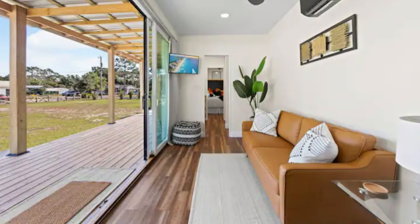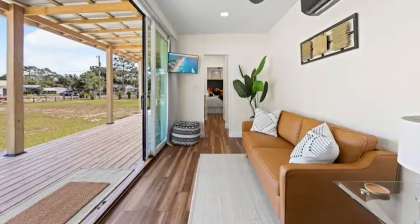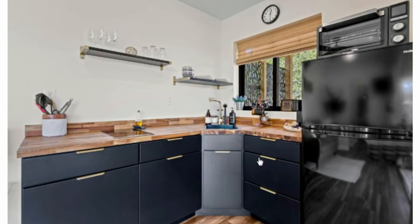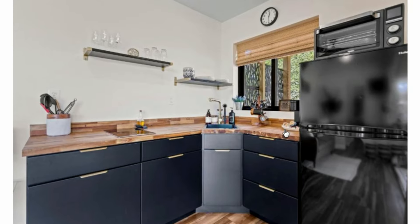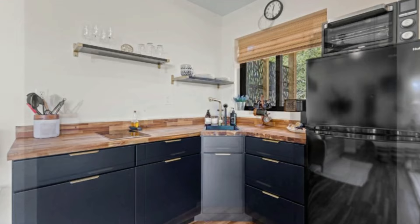Inside the house you will notice the high level and quality of workmanship. This is an L-shaped kitchen with wooden countertops, overhead storage shelving, and a big kitchen window to light up the counter space.